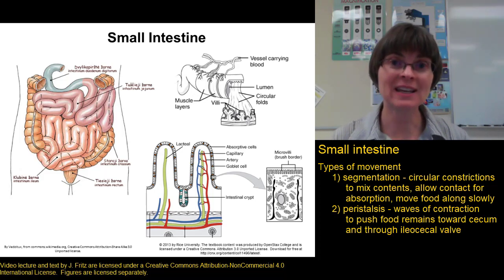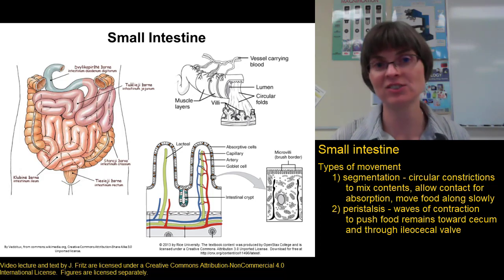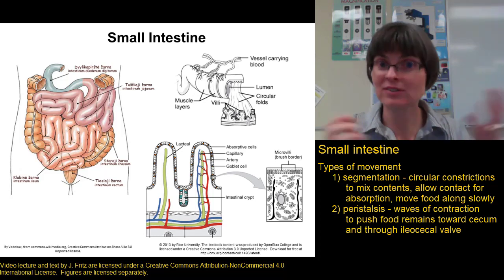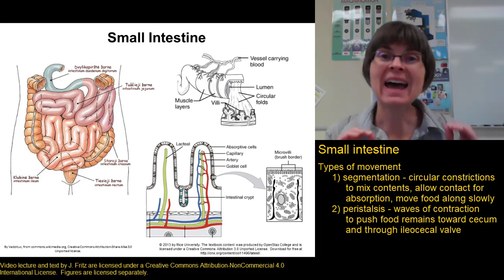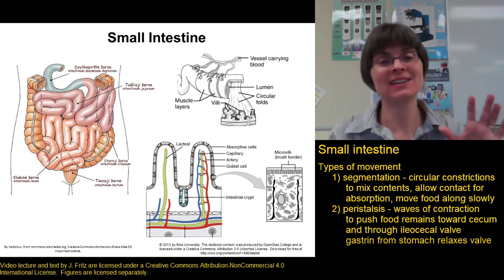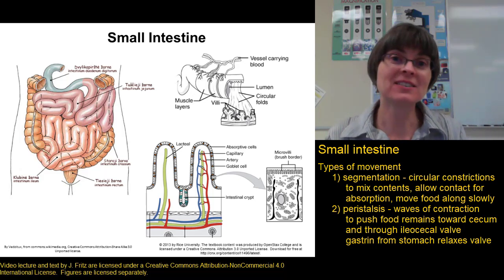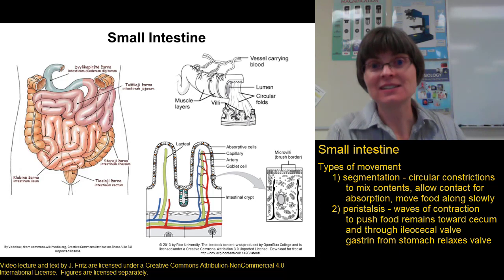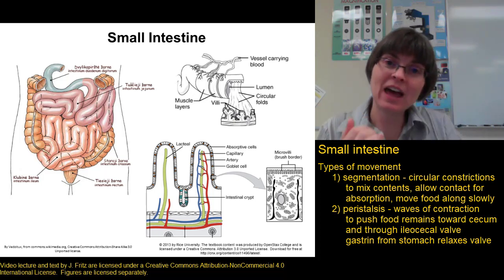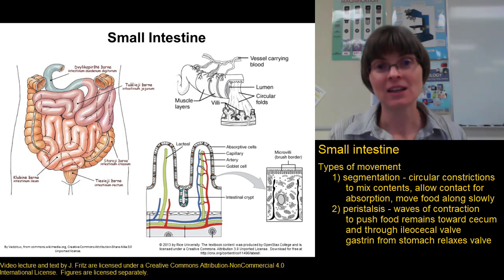Something interesting connects what's going on in the stomach to other parts of the digestive system. When you eat a meal and have food in your stomach, that causes the release of gastrin. Gastrin increases stomach movement and secretion so the stomach can digest the incoming food. At the same time, gastrin — being a hormone present throughout the body — relaxes the ileocecal valve. This makes it easier to push food out of the small intestine, helping empty it to receive the new meal you're consuming.